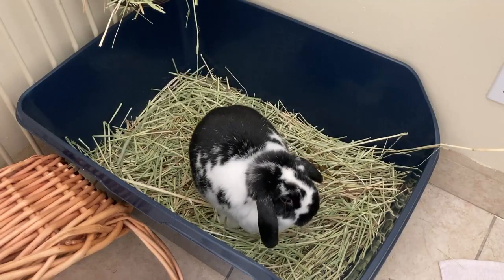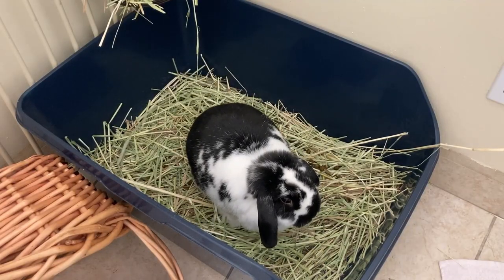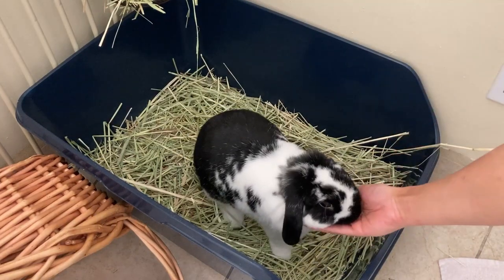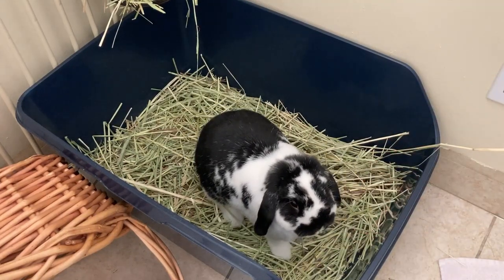I highly recommend rewarding your bunny if they're going in the right place. If you see them in the litter box lifting up their tail, give them a reward. A high value reward is great when just starting out — something like bananas or raisins, or whatever your rabbit really loves. My bunnies are all about their pellets; they're nice, easy, dry and clean, and I keep them in a jar close by all the time so I can give a reward whenever they're doing something good.